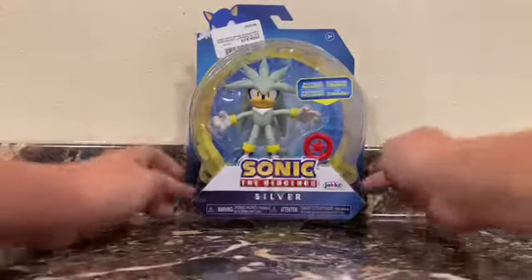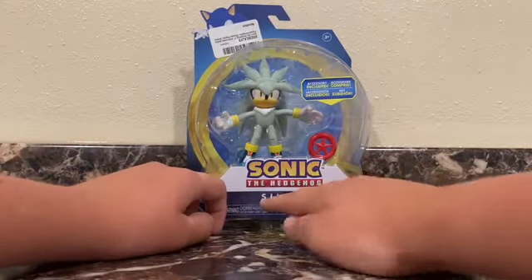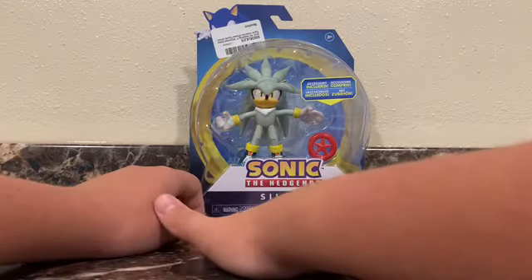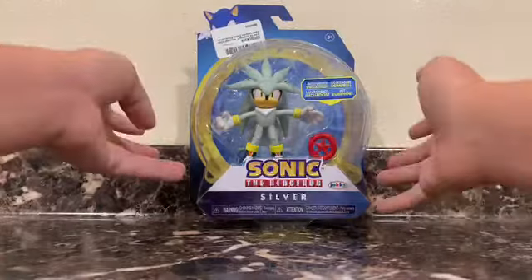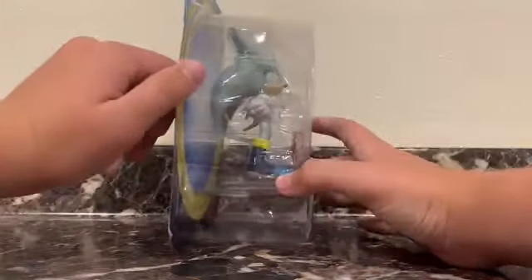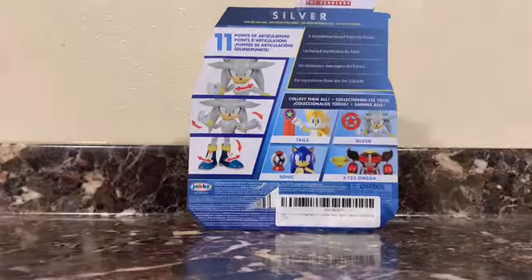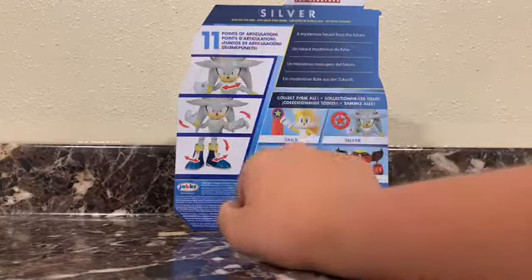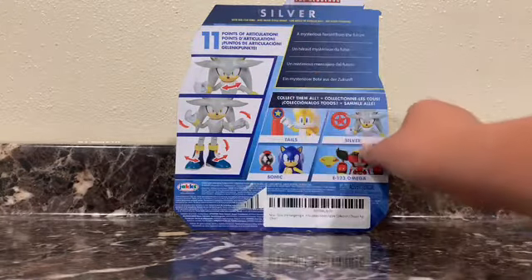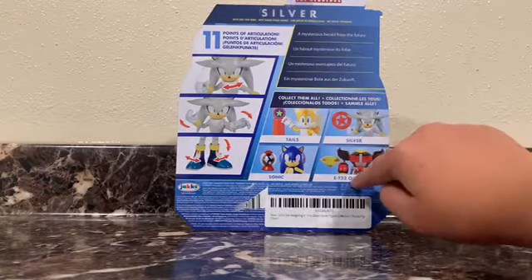He does have a huge ring back here, just like every other box. There's the Sonic logo, Jack's logo, Silver's name right there. A couple of warnings right there. He has a red star ring, I guess is what it's technically called. Then there's a huge window to see the figure, and you can see him on the side, bottom, top, and other side. On the back, Sonic logo again. It says Silver's name, with red star ring, 11 points of articulation, just like every other Sonic figure. His description is 'a mysterious herald from the future.' Collect them all. His series is Sonic, Tails, Silver, and Omega.